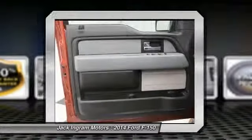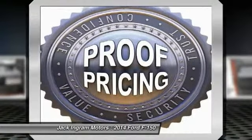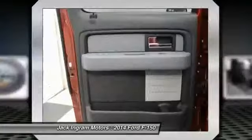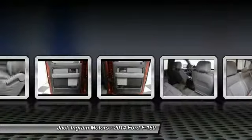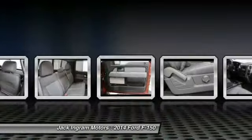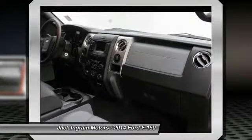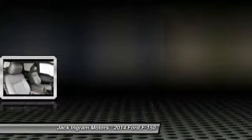Remote keyless entry. Panic alarm. Is love at first sight really possible? Let us know when you stop in. We'll see you next time.